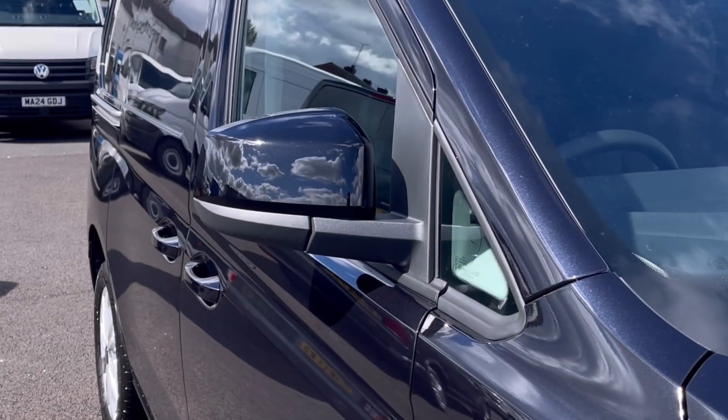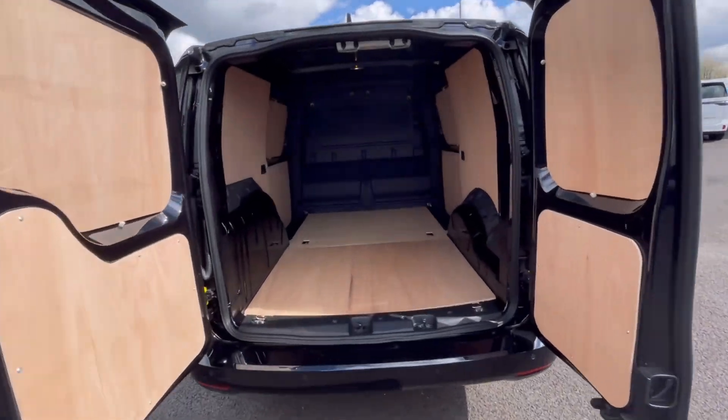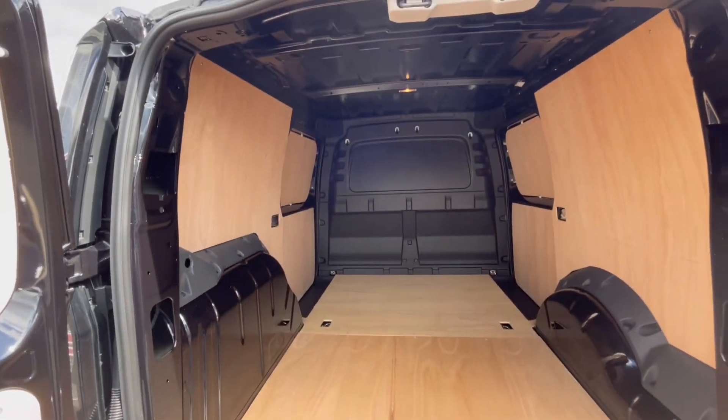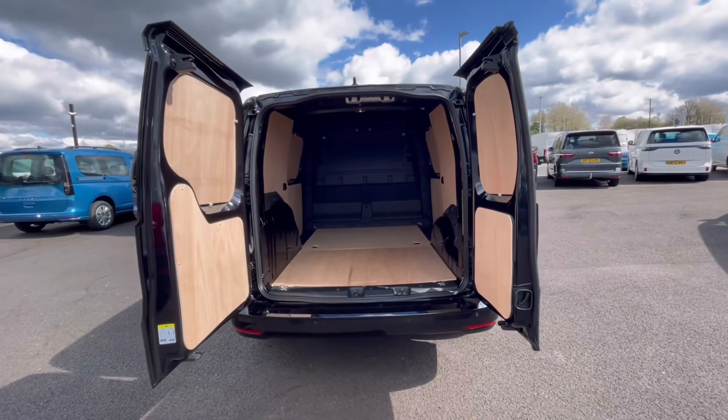To minimize any damage to the vehicle, the power folding mirrors fold in automatically when locked. As we access the boot, you'll notice a fantastic and spacious ply-lined interior with lashing rings across the surface of the floor, and you'll benefit from ceiling lighting for added visibility.